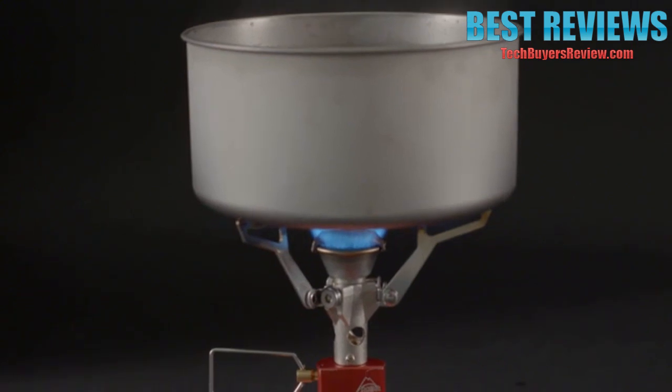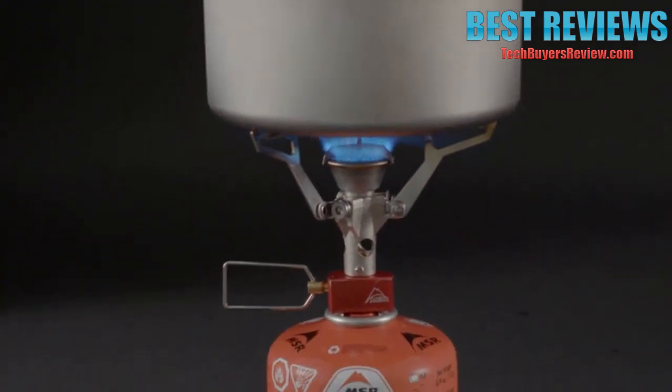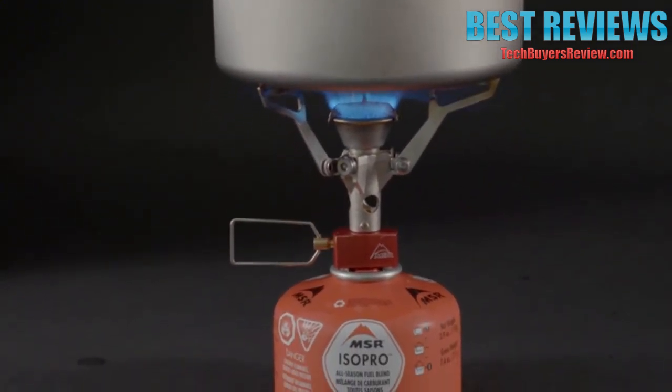Incredibly easy to use, this impressive micro-stove is perfect for first-time buyers to fast and light fanatics. Stow it inside the Titan Kettle or even inside the Titan Mug for the ultimate ultralight kit.